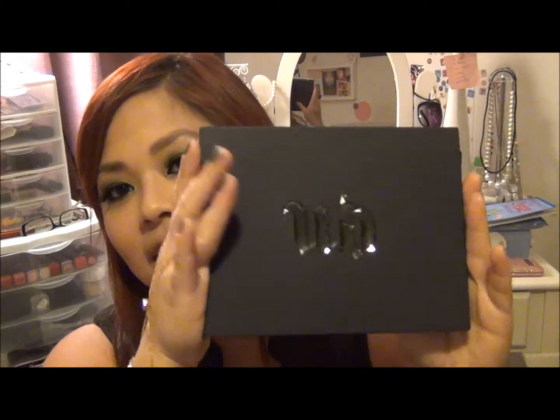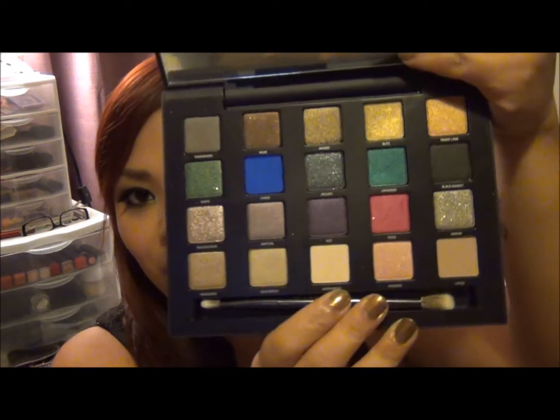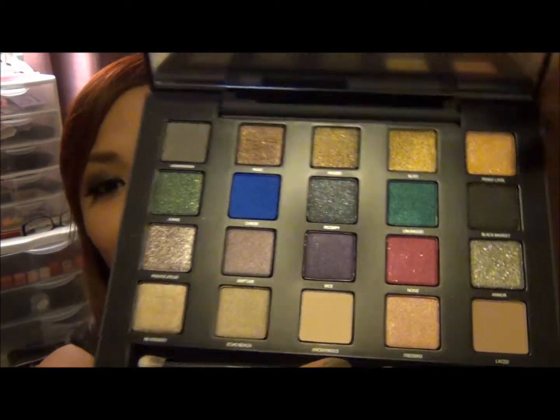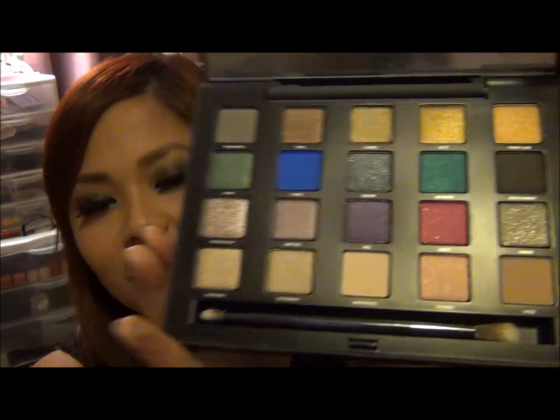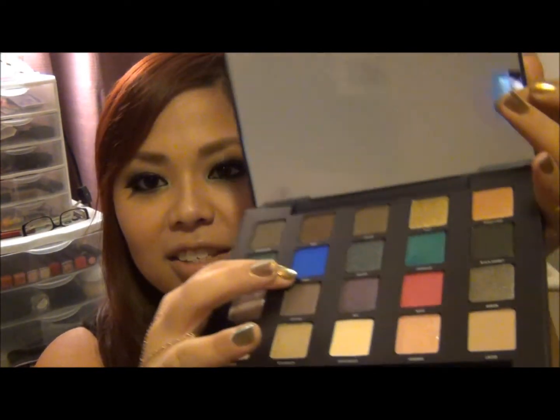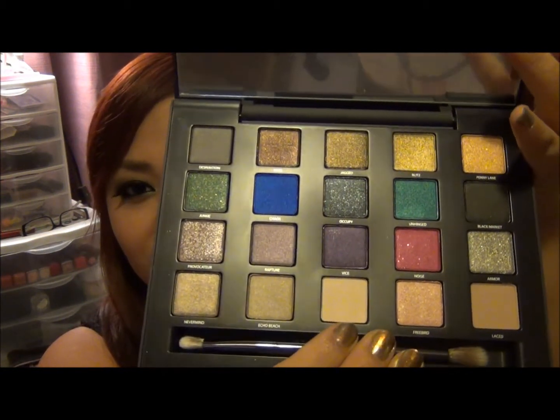I'm super excited to talk about my Urban Decay purchase, which I just got yesterday. I am in love with this palette — it's called the Vice Palette, and it has 20 new eyeshadows from Urban Decay. Oh my god, I am speechless because I am so in love with it. I can't wait to use it. My favorite color out of this palette so far is Chaos — that is gorgeous. I'll give you guys a full review.